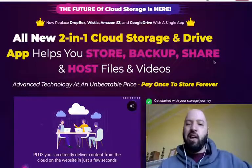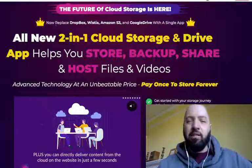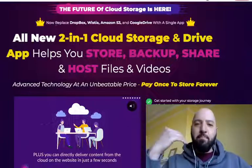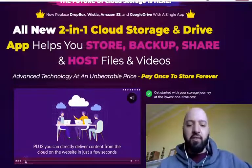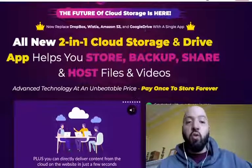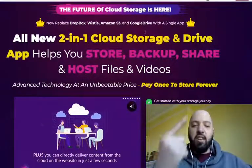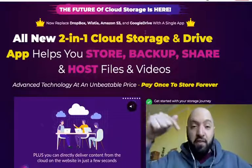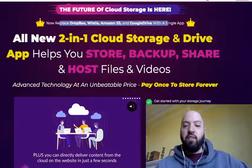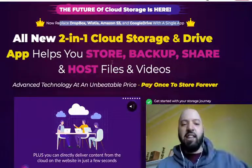Those are the 11 products you're getting, along with 90% off. Now let's look at what Life Cloud is about. It's a cloud storage tool — it saves and holds your files, photos, and media. Instead of paying monthly as you do for Dropbox, Wistia, Amazon S3, and Google Drive, you pay a single one-time fee with 90% off through my link below. Life Cloud replaces all of those with a single two-in-one cloud storage and drive app.